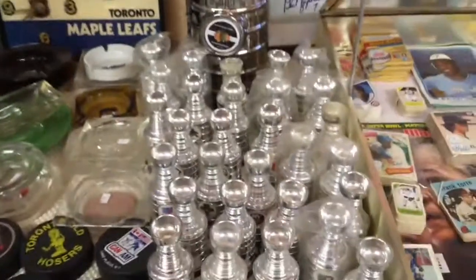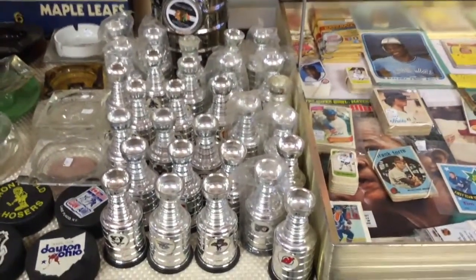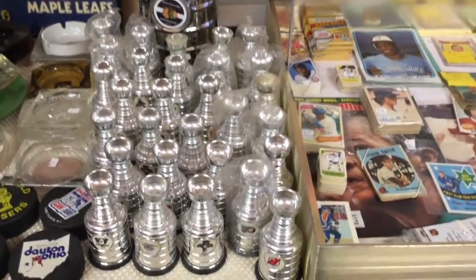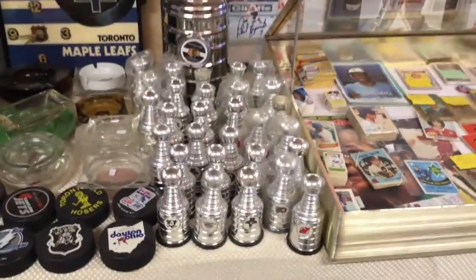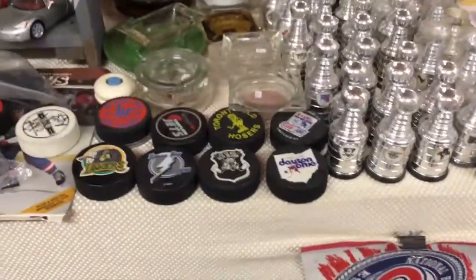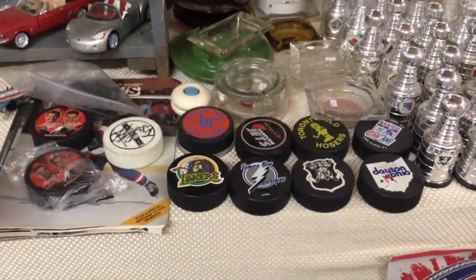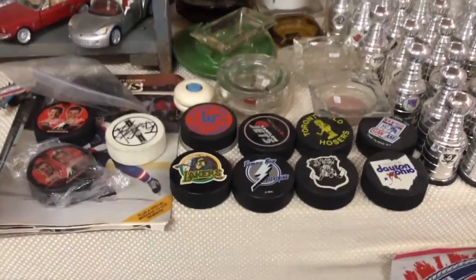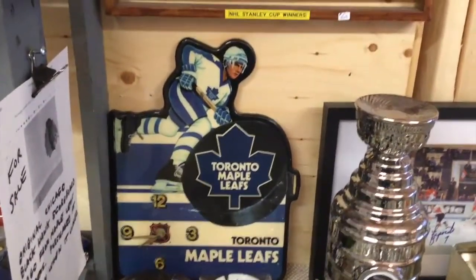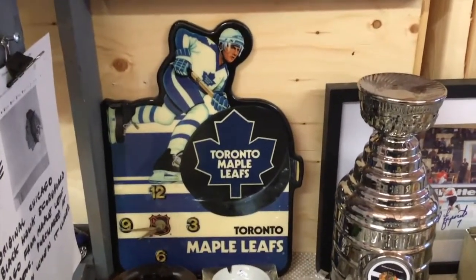Every once in a while specialty items come out, like the Stanley Cup replicas. When they first came out in beer cases they were extremely sought after, not so much today, but there's a good selection of them. Pucks are always looked after in terms of teams, sometimes autographed. There's also a team clock that some people would like to have.